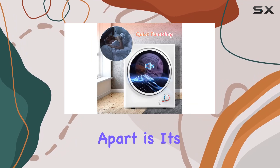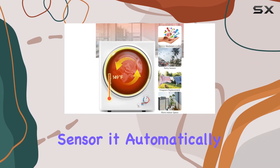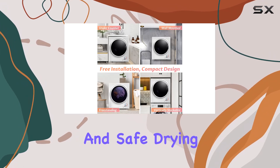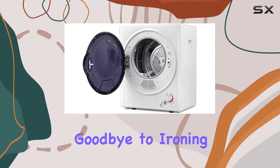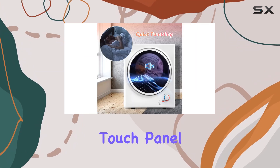What really sets this dryer apart is its intelligent drying system. Equipped with a temperature sensor, it automatically adjusts the drying time based on the clothes temperature, ensuring efficient and safe drying every time. Plus, the bi-directional rotating drum leaves your clothes wrinkle-free, so you can say goodbye to ironing hassles. Now let's talk safety.